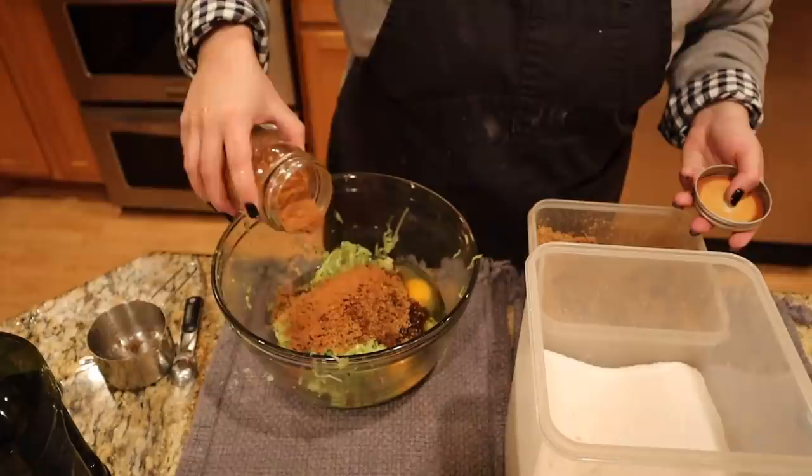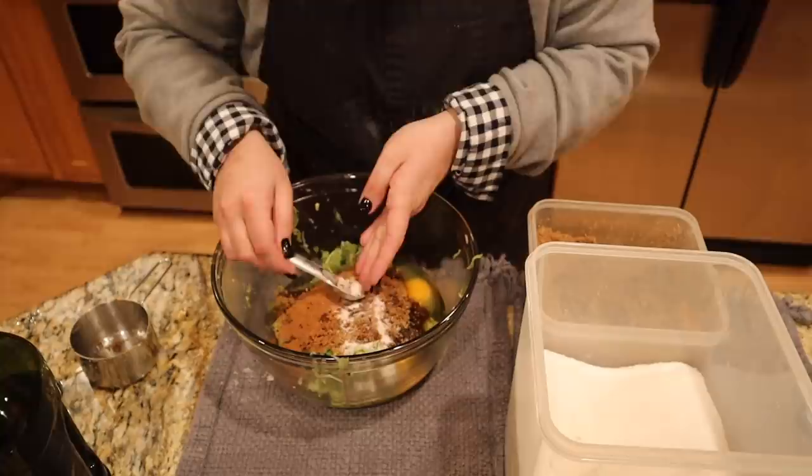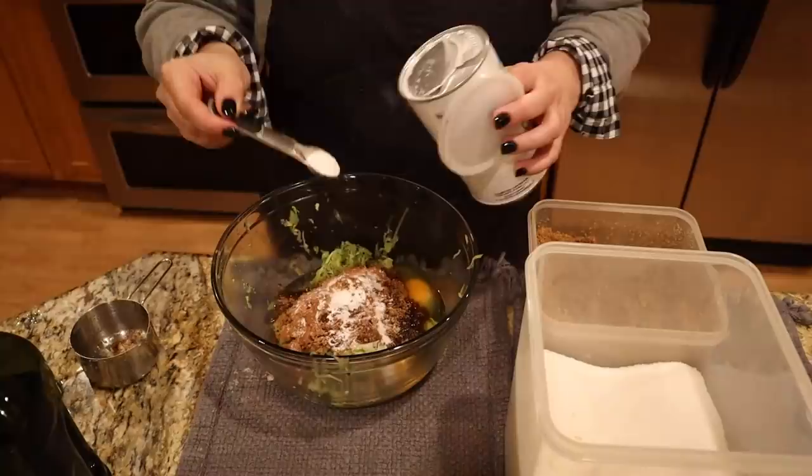Oops — I just used pumpkin spice in my zucchini bread by mistake. A little bit of salt — whoa, too much salt, let me fix that. That should be fine.